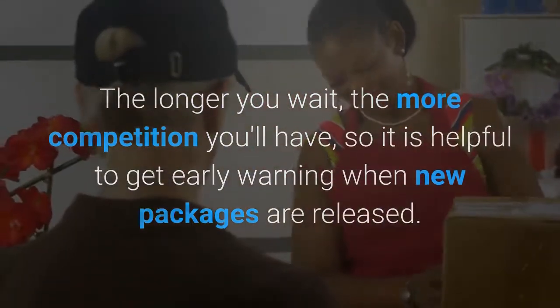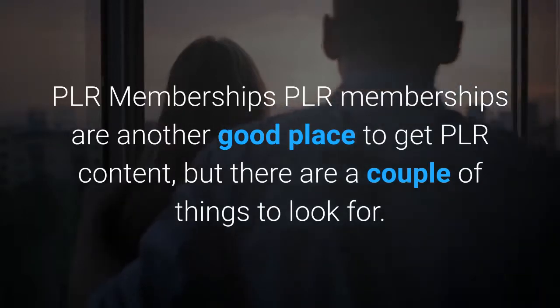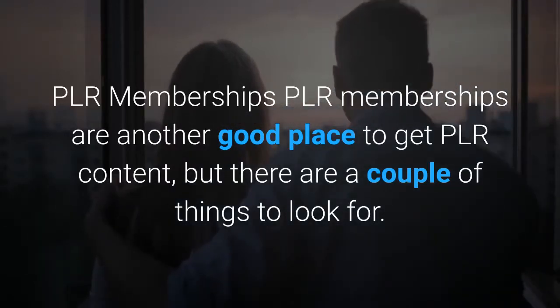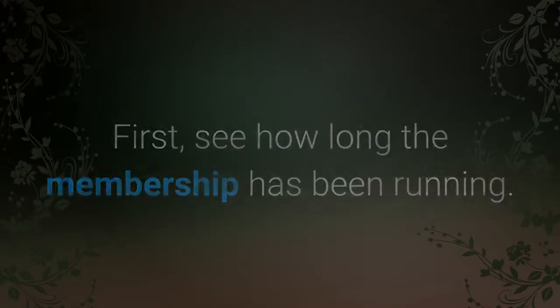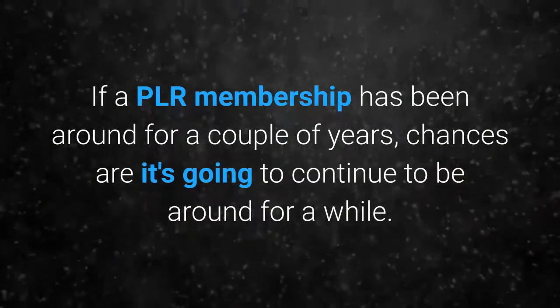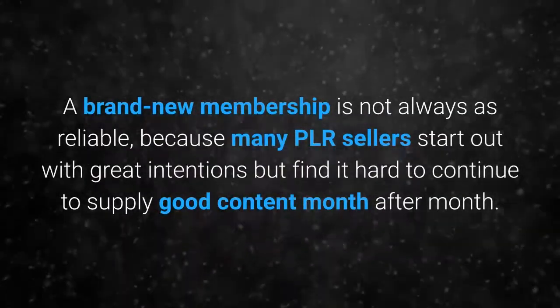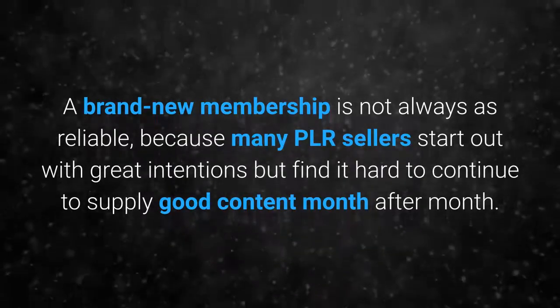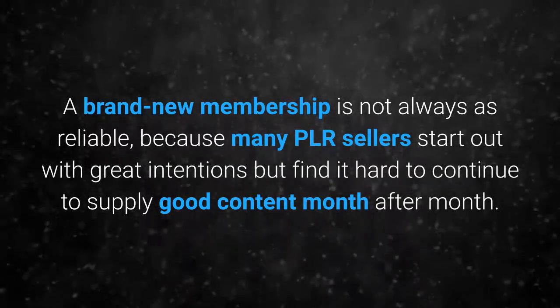PLR memberships are another good place to get PLR content, but there are a couple of things to look for. First, see how long the membership has been running — if a PLR membership has been around for a couple of years, chances are it's going to continue to be around for a while. A brand new membership is not always as reliable, because many PLR sellers start out with great intentions but find it hard to continue to supply good content month after month.